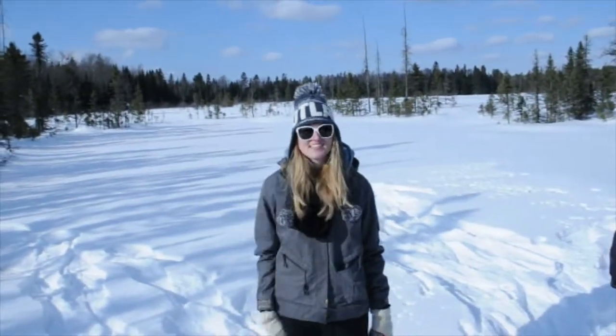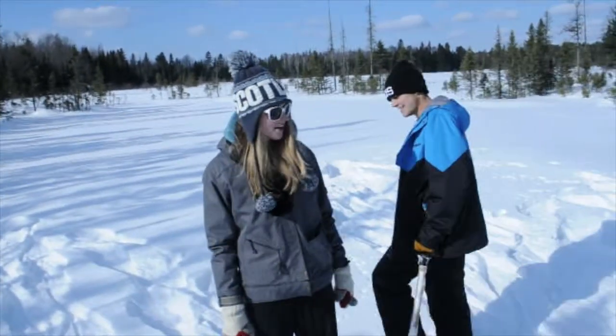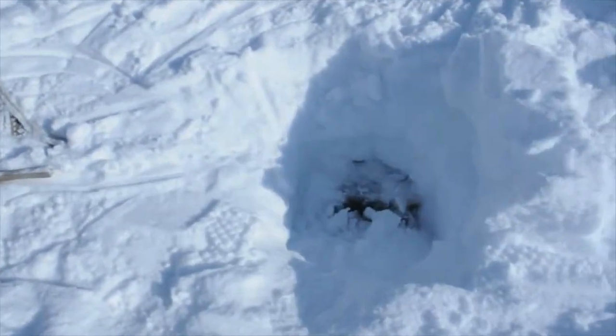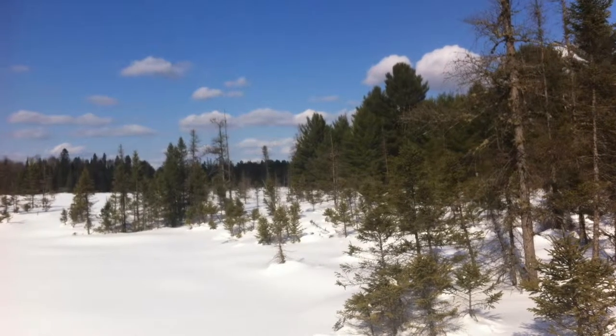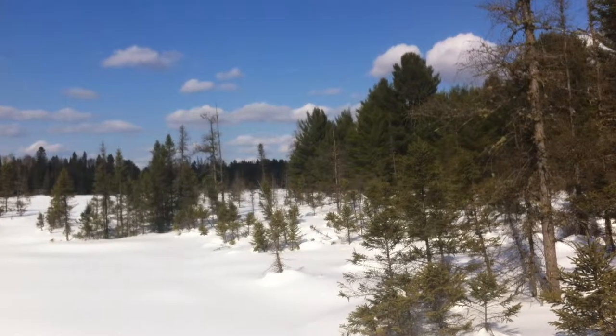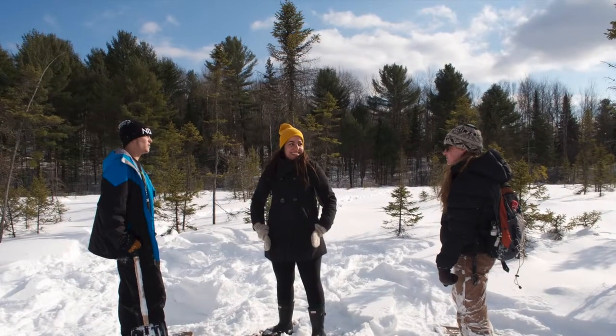Hi everyone, it's Caitlin with Team 3. We're here at Bark Lake on this beautiful bog where we're doing our boardwalk project. Underneath this, in that pit over there, is the very old boardwalk. Bark Lake wanted to rebuild the boardwalk in order to increase the Leadership Center's educational and aesthetic value. We as Fleming College students, working in partnership with Bark Lake, set out to make this vision a reality.